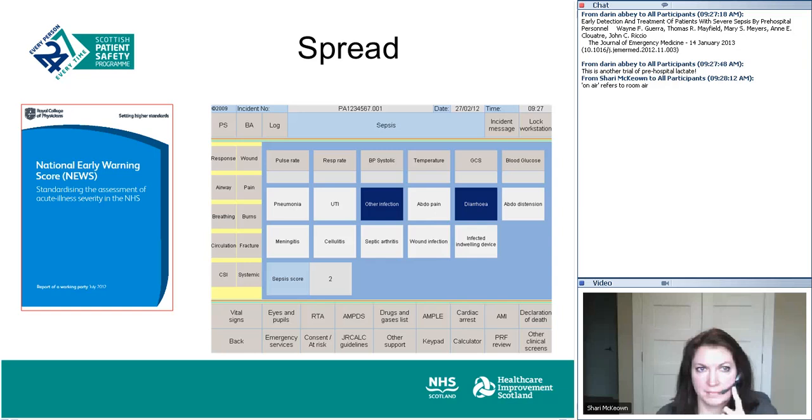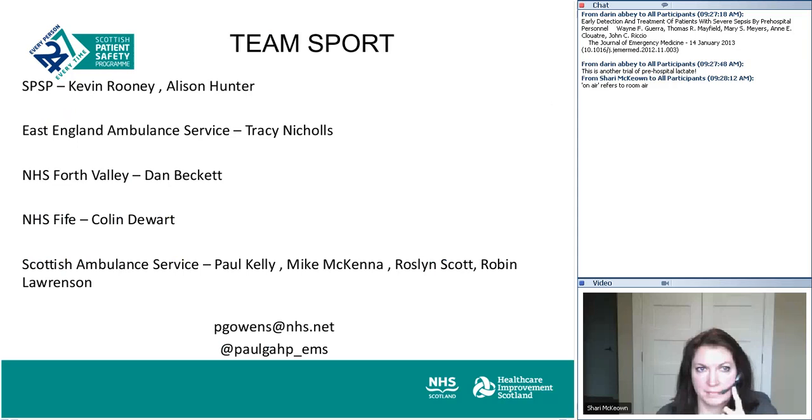This is very much an early but collaborative piece of work. We have the Scottish Patient Safety Programme, led by Kevin Rooney and Alison Hunter, working on how we get continuity of care from the first healthcare provider to the patient arriving in the acute receiving unit. The East of England Ambulance Service helped us with the early screening tool work. Where we're trialling this in Forth Valley, Dan Beckett has been instrumental in verifying the forms. We've put a screen in one of the hospitals in Fife so as crews fill out the electronic PRF it alerts the screen there. Paul Kelly and Mick McKenna are the team in Falkirk who pulled that together, and Rosalyn Scott and Rob Lawrenson are the IT team working on that.